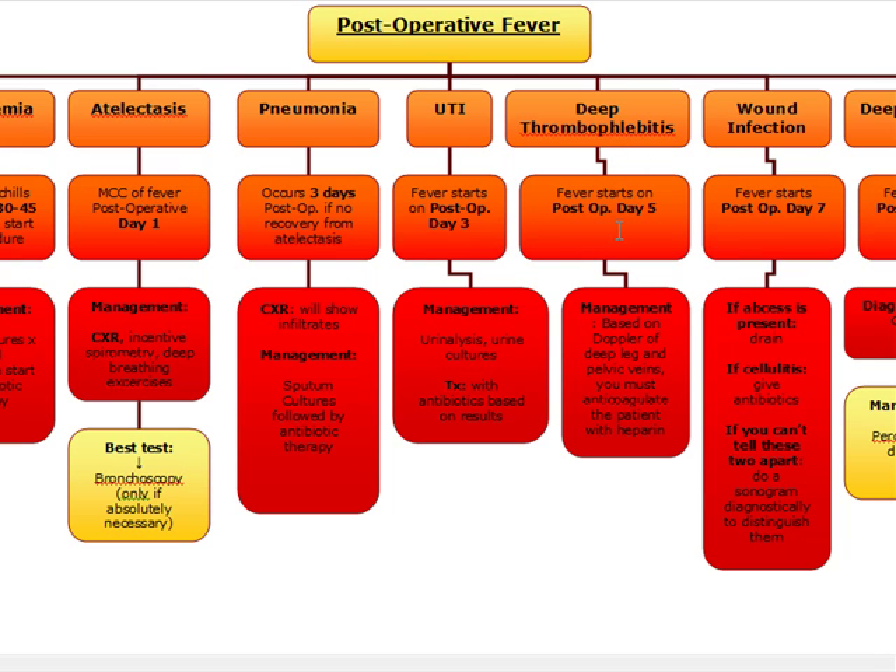DVT is post-op day five: physical exam is useless, do Doppler of the deep leg and pelvic veins, anticoagulate with heparin. Post-op day seven: abscess — incise and drain; cellulitis — give antibiotics; if uncertain, do a sonogram to distinguish. Post-op day 10 through 12: deep abscess — CT scan of the appropriate body cavity and percutaneous radiologically guided drainage.